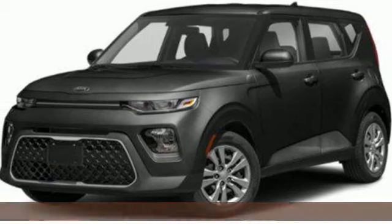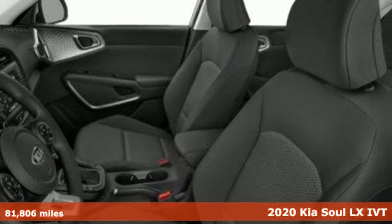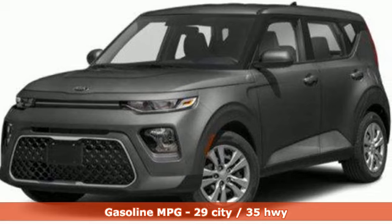Here's a 2020 Kia Soul. This unique vehicle makes a stylish statement while also being playful and very functional. Plus, it offers an exciting list of features.